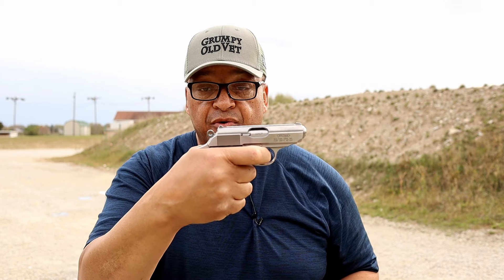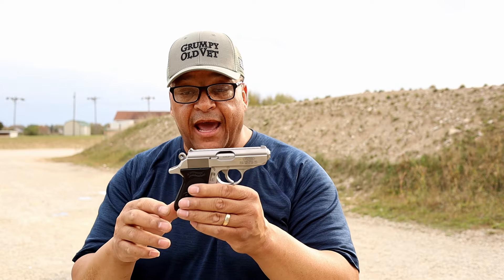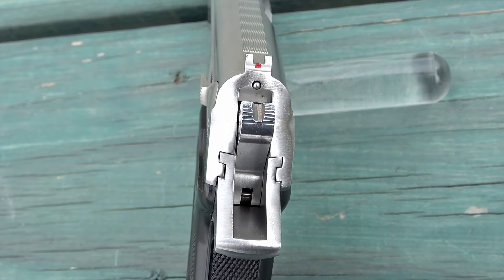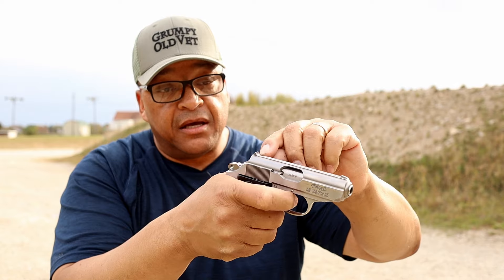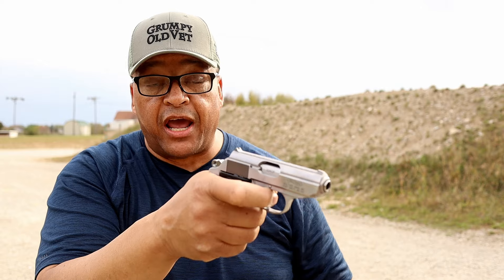The take-up on the double action is very little. The trigger's actually not all that bad for this pistol. Moving back to the hammer, it is serrated at the top for a good purchase, and it has a notch cut in between so that when you're downrange, you can actually see the built-in cocking indicator to see if there's a round in the chamber or not.